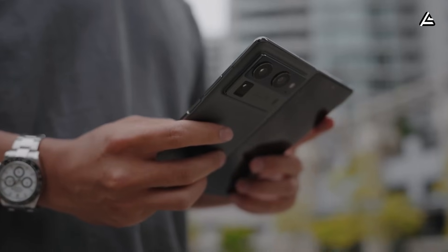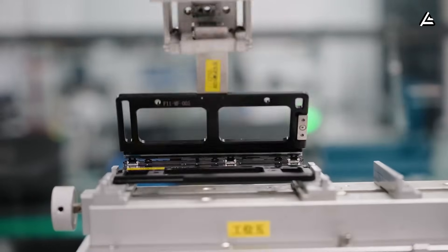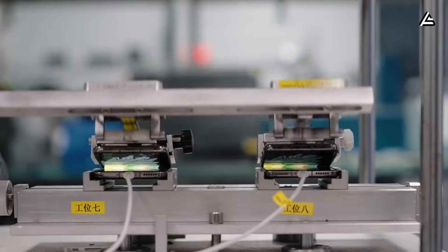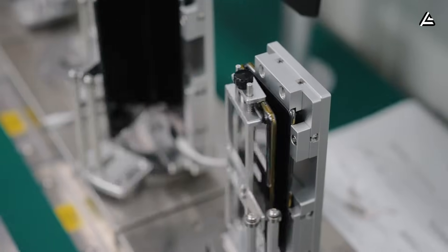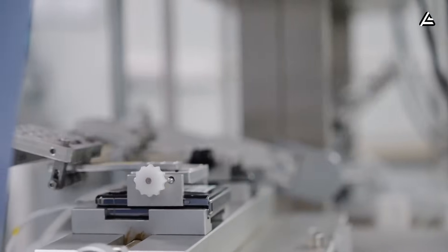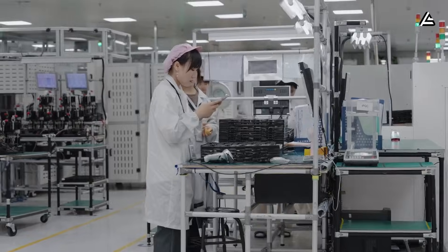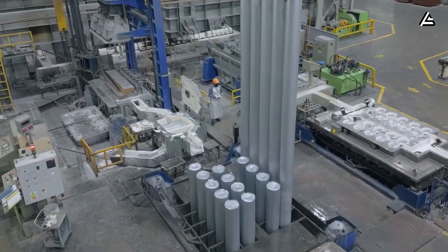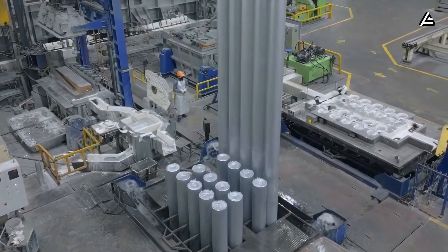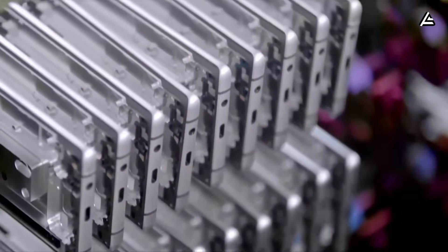Finally, energy efficiency and sustainability are embedded in the line design. Tesla reportedly uses regenerative assembly robots that recapture kinetic energy during hinge installation and modular sub-assembly, reducing power consumption by an estimated 15 to 20% per unit compared to traditional assembly lines. Coupled with low-waste materials and automated recycling of defective panels, Tesla aims for both high-throughput and environmentally conscious production, aligning with its broader EV manufacturing ethos.